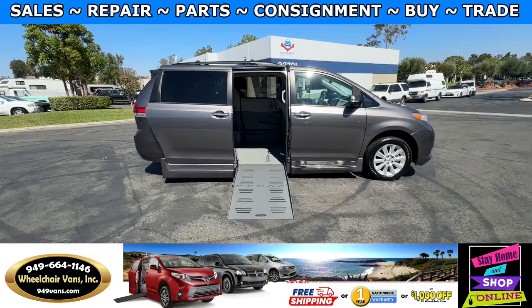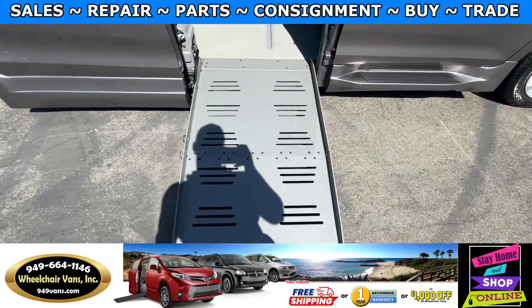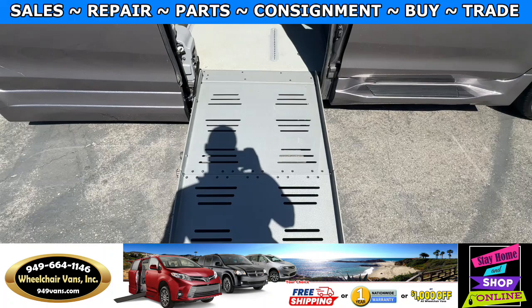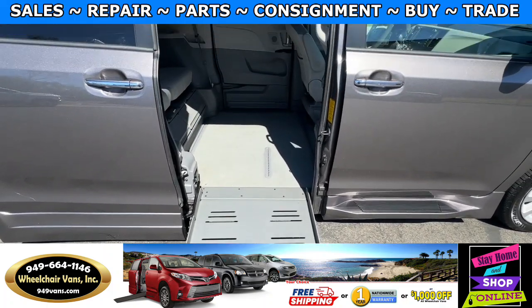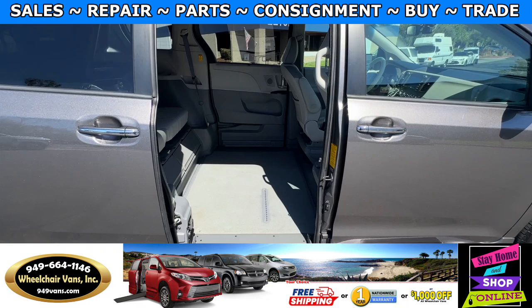Let's go ahead and check out the inside. This is going to be the foldout ramp and the width on this ramp is going to be 29 inches. Entrance height from the floor to the top of the door is going to be 55 and a half inches.